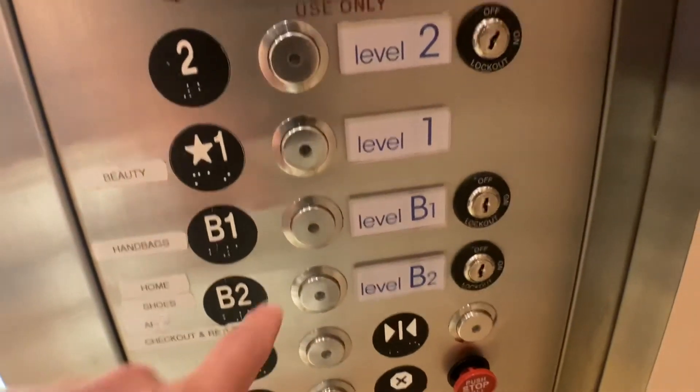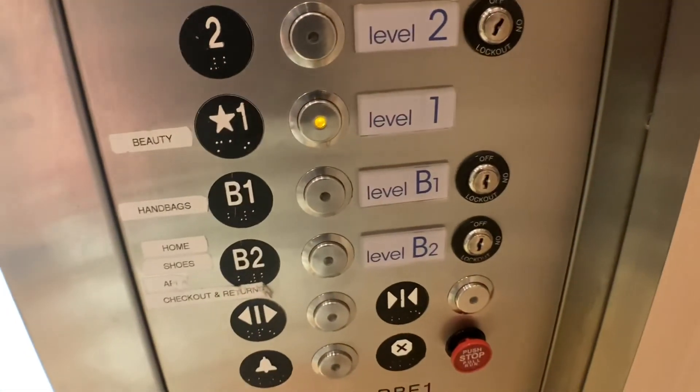What's coming down? Yeah. Which floor? One. One, okay. Thank you. You're welcome.